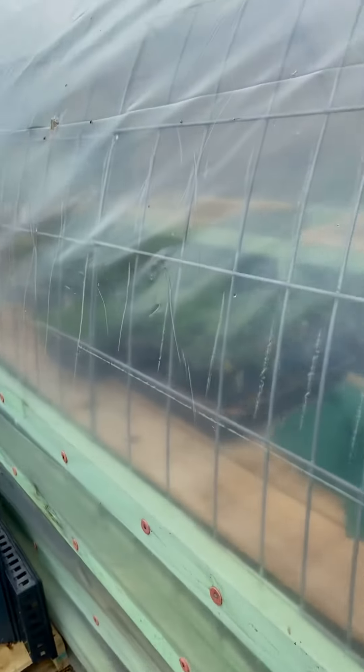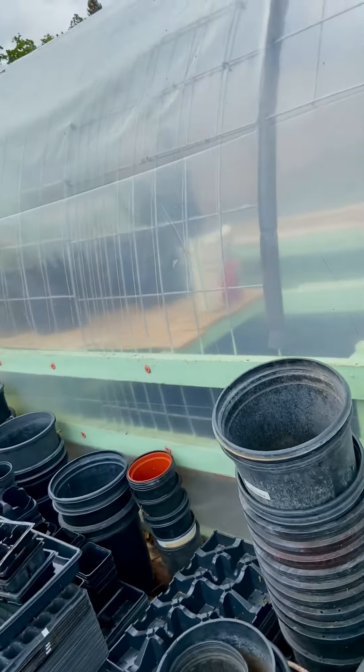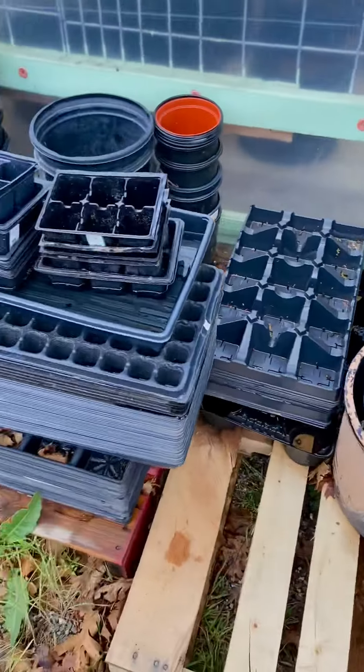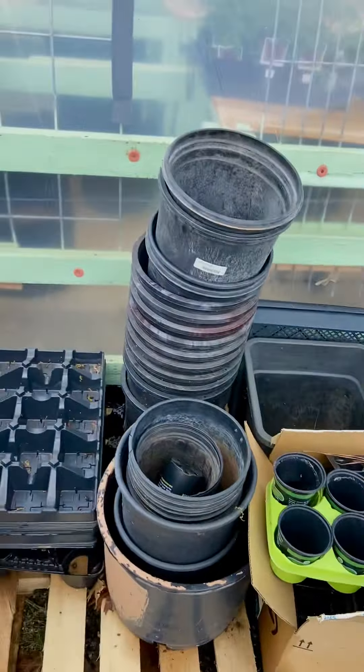This is the outside of the greenhouse. We have extra pots that we gotta clean up and start planting so we can get some seedlings grown in there.